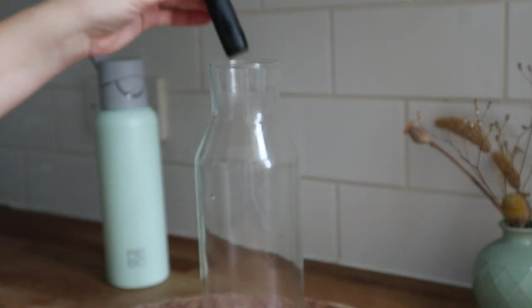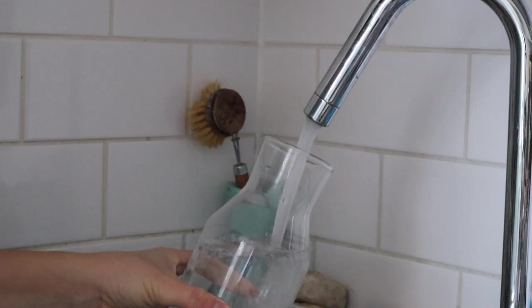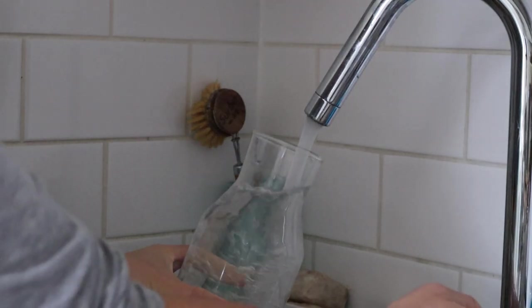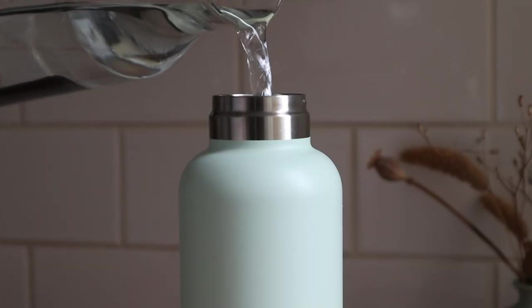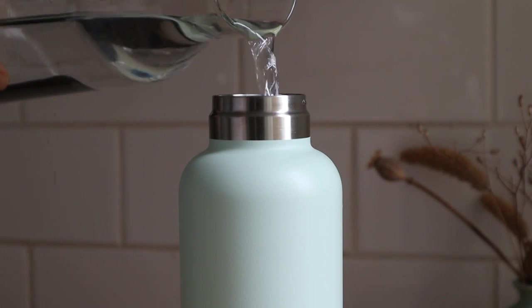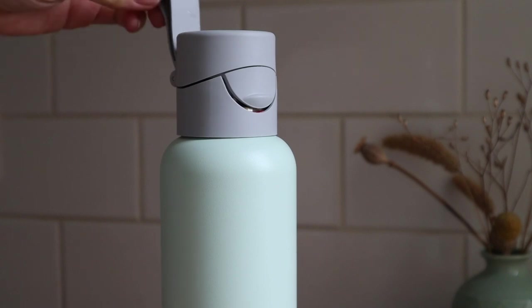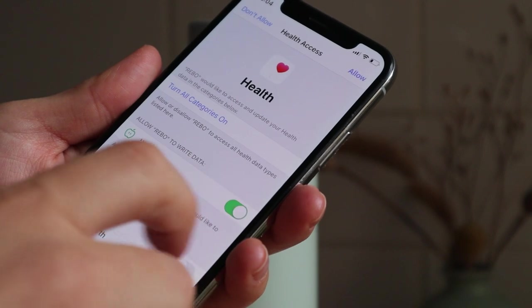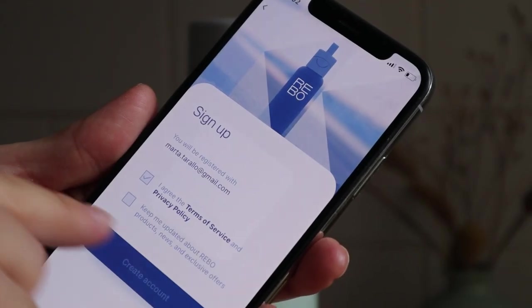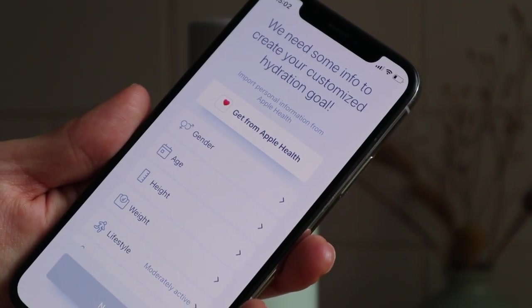Here is how I use the Rebo bottle. First I filter some tap water using this charcoal filter. This helps remove any chlorine from the hard tap water that we have in London and I keep it in the fridge until really cold and purified. Then I transfer the water into my Rebo bottle. Do you actually know how much water you drink every day? I had no clue until I started using my Rebo reusable bottle. The Rebo smart bottle actually tracks how much water you're drinking every day, which is super important as it's so easy to get distracted and end up not drinking enough.